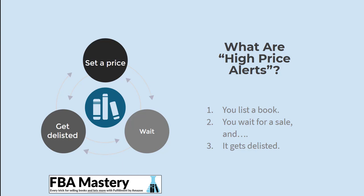So what are these high price alerts or high pricing errors? Here's the deal: you list a book for sale as an FBA seller, you're just waiting for a sale to happen, and before a sale happens you find that your offer gets delisted. You get an email from Amazon or you notice your inventory has been delisted, and Amazon tells you your price is too high — which is weird because you should be able to price your stuff however you want. You go and edit the prices, wait again, they get delisted again, and you end up in this endless cycle where you can't get your inventory live.